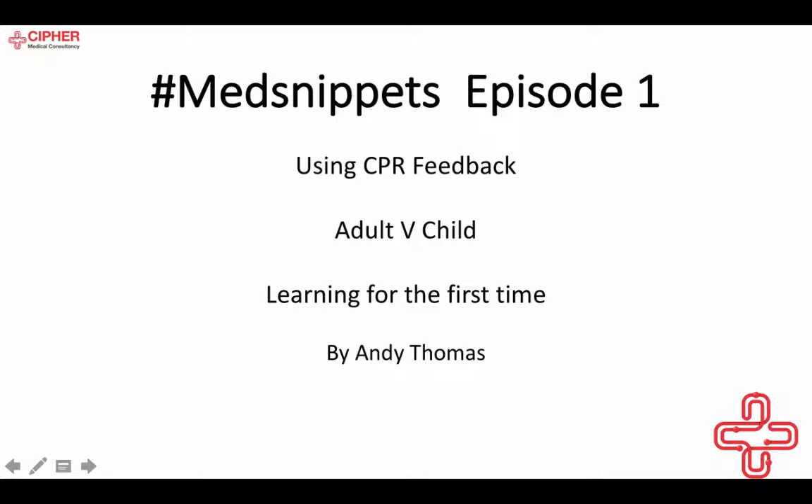Hello and welcome to the first episode of Hashtag Med Snippets. My name is Andy Thomas, I'm the Managing Director of Cipher Medical Consultancy, and one of our aims is to provide some educational content of interesting little quirky things on one of our blog pages.